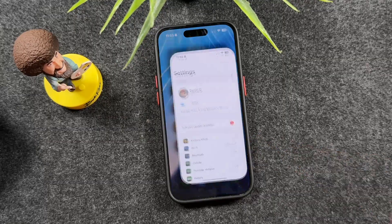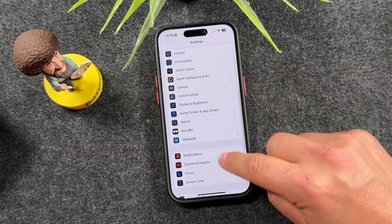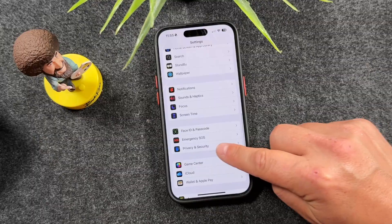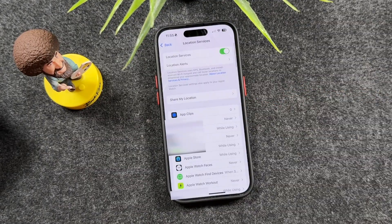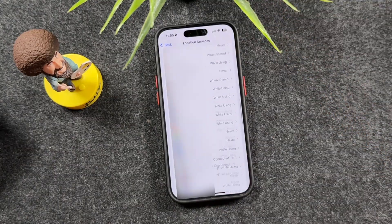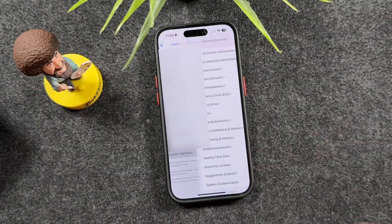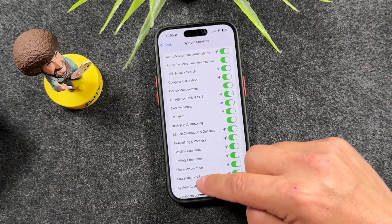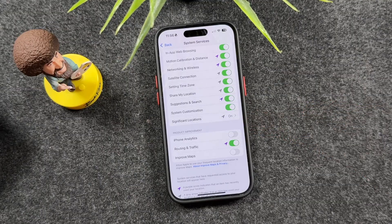First thing you need to do, open up the Settings application. Scroll down and find the Privacy and Security section. From here, we're going to tap on Location Services, and then scroll all the way down to the bottom and tap on System Services. Once again, scroll almost all the way down and you'll see a section called Significant Locations.